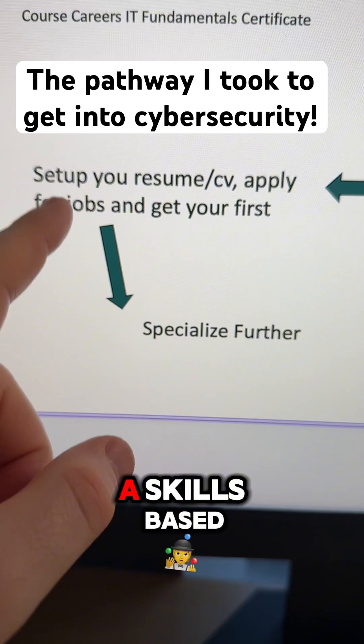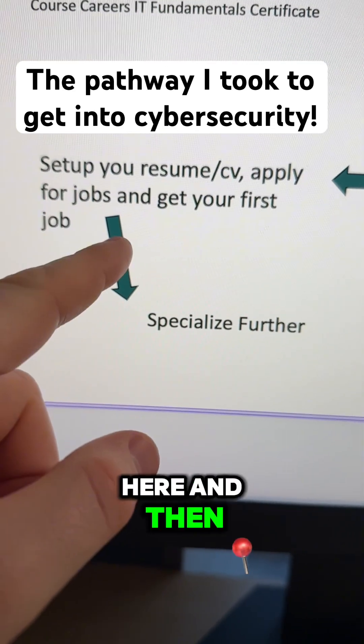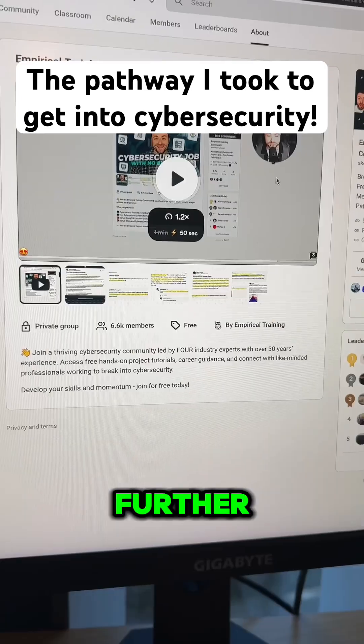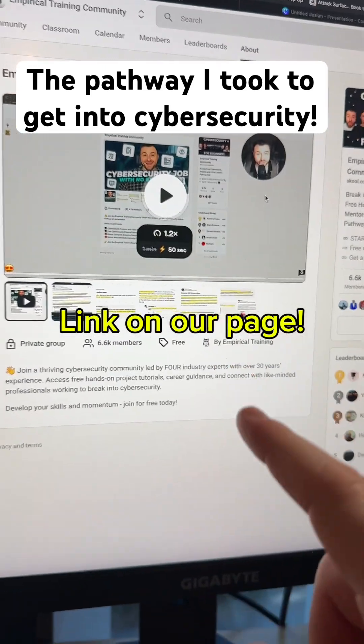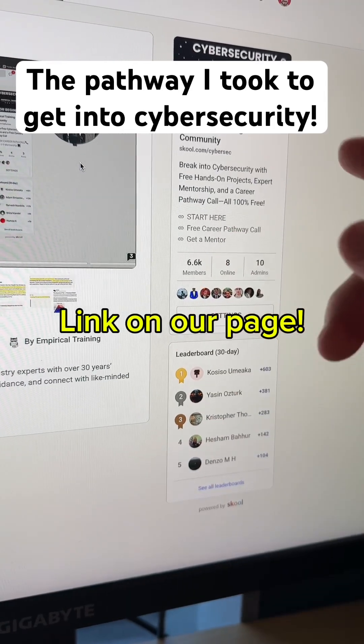Ultimately you want to be setting up your resume using a skills-based resume, applying for jobs consistently. Once you become an analyst, that's where you can look to specialize further. To get access, go to the link on our page and you'll be presented with a sign-up page. You can sign up for free and access the career pathway call if there are spaces available.